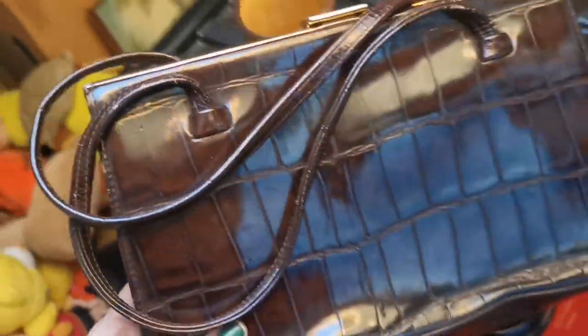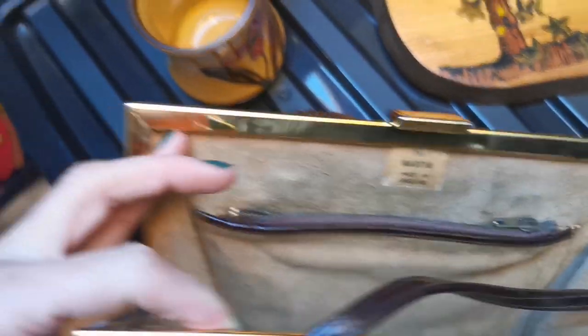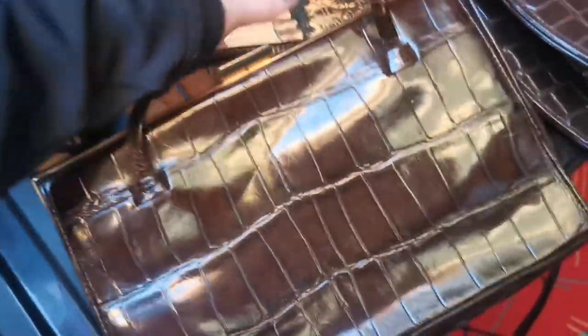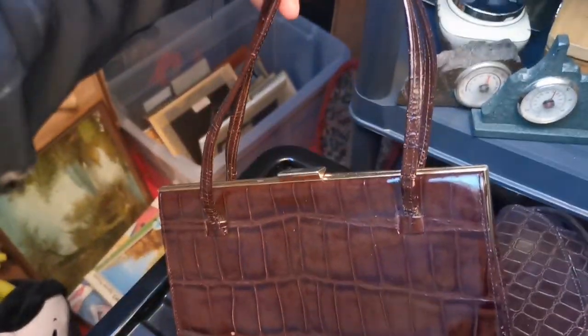I've also sold a handbag for £17.50 plus shipping. It's the Martin bag by L. Beif England — probably saying it wrong — but it's a really lovely vintage bag, suede inside, full crop exterior. Really beautiful. £17.50 plus shipping on Etsy. I think someone's got a bargain there — it's absolutely gorgeous.